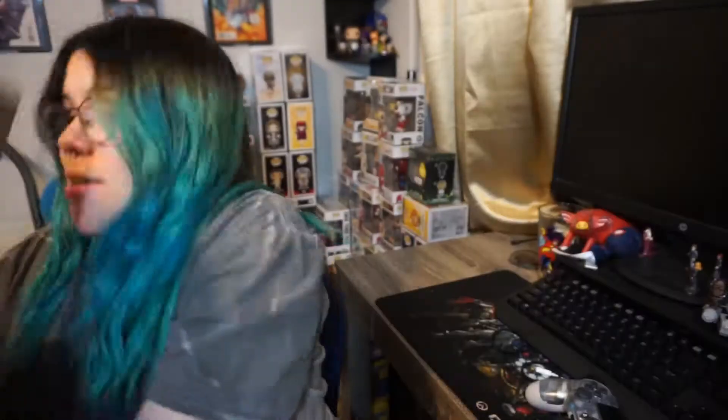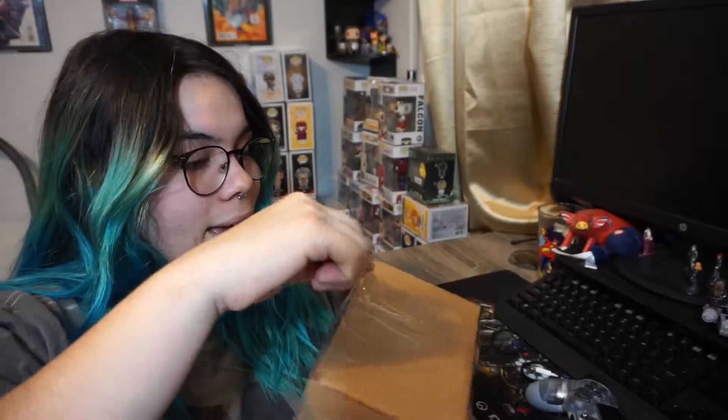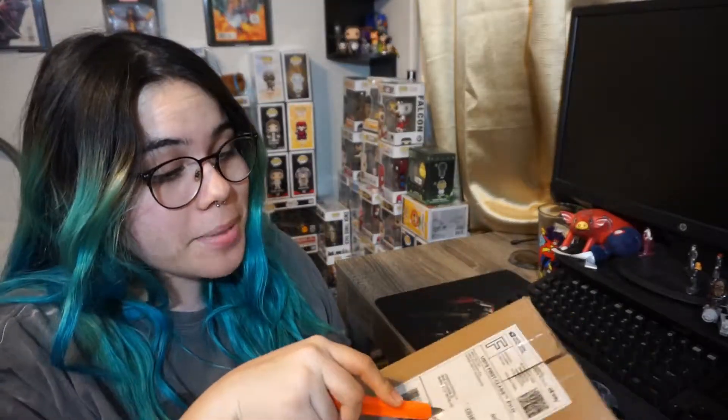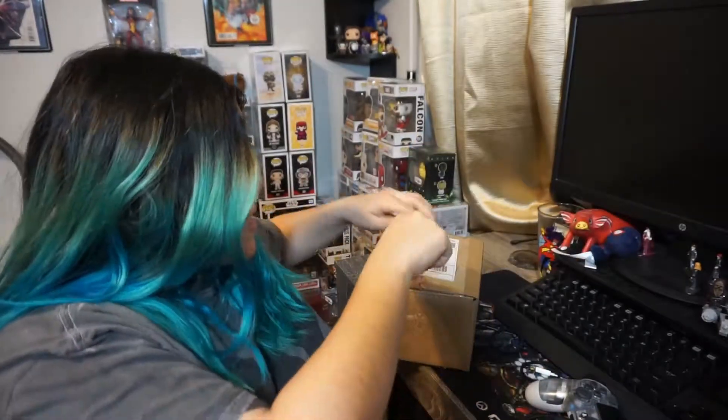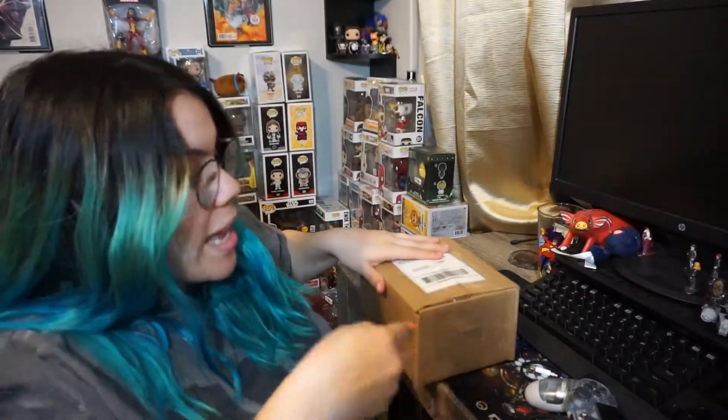We have mail! I told you guys I'd have a lot of packages coming in the next week or two. This first one is from eBay. Ever since I first purchased Pops on eBay, I have become addicted to just looking at Pops and drops and stuff on eBay.